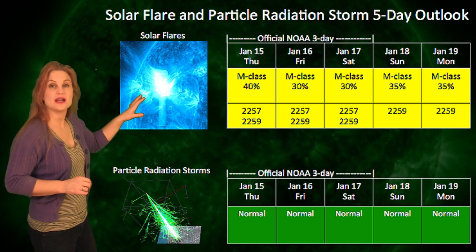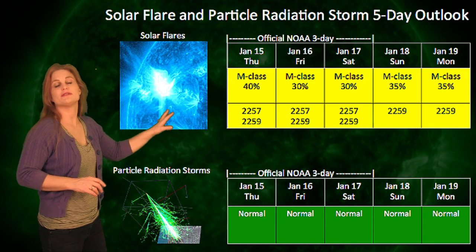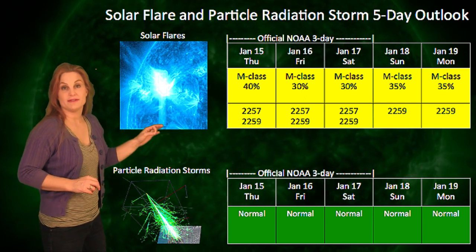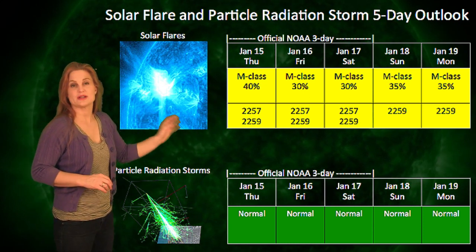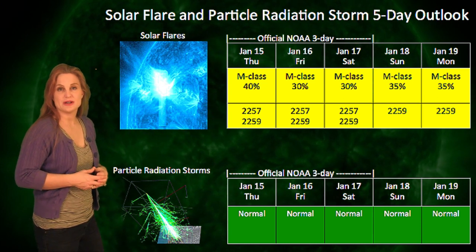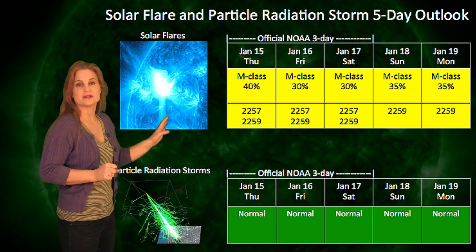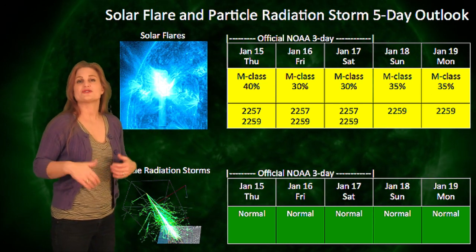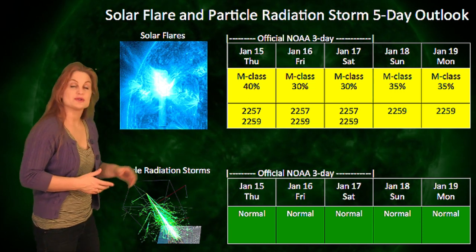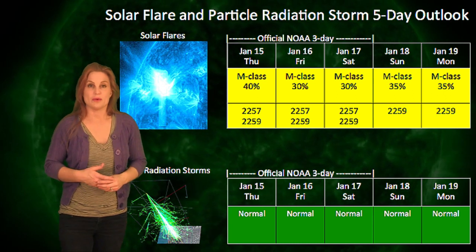Switching to your solar flare and particle radiation storm outlook over the next few days, region 2257 is rotating off into the west limb right now. So NOAA will be lowering the M-flare risk from about 40% down to about 30% over the next few days as that region rotates out of view. We still have region 2259 to contend with, so we haven't completely lost our M-flare risk. In the next two or three days, there's a new region that's been growing quite rapidly on the backside that will be rotating into view, so it wouldn't surprise me if NOAA raises that M-flare risk again at the beginning of the week.